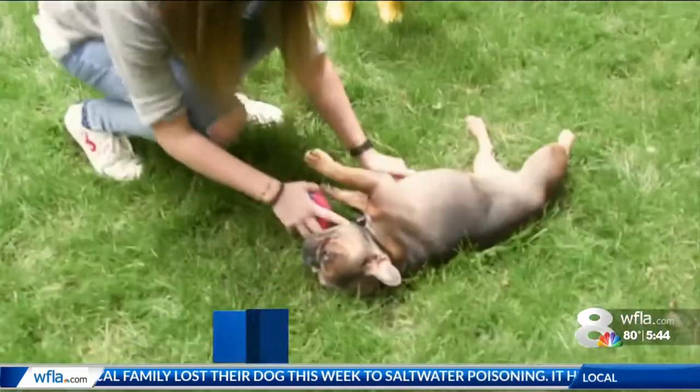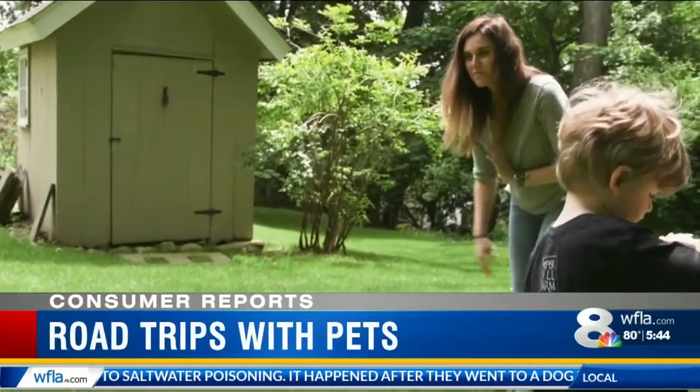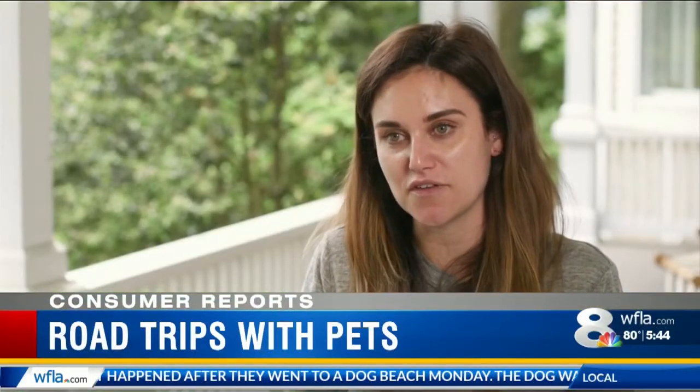One-year-old Mabel and her family have been preparing for a six-hour road trip to Vermont. They started to do small trips around town, going to their neighbors' homes and in the car — that sort of thing.